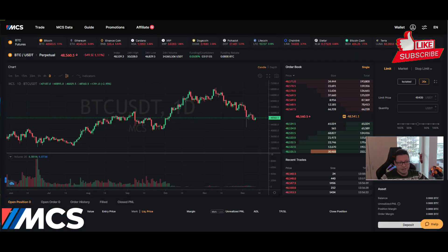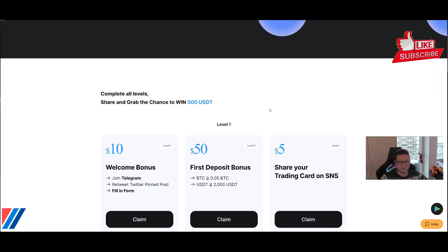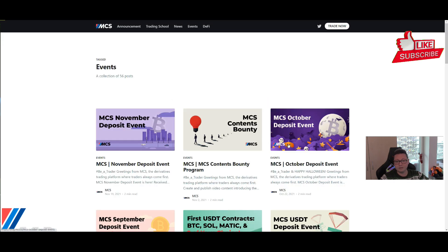This video is brought to you by the MCS exchange. Here you can trade all the cryptos you want, not only up to 100x but up to 150x. If you sign up with my link you will get instantly 55 dollars in trading bonus, and you can also participate in an event where you can win up to 500 dollars. Every month there are special events where you can get even more trading bonus.